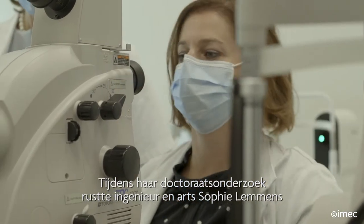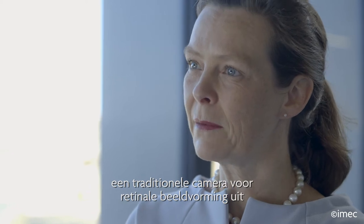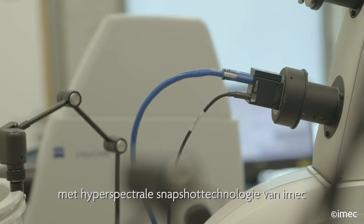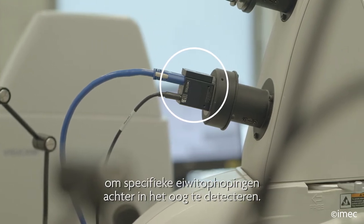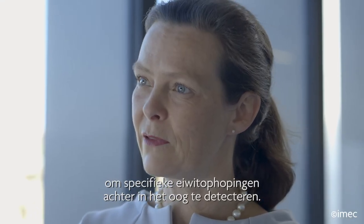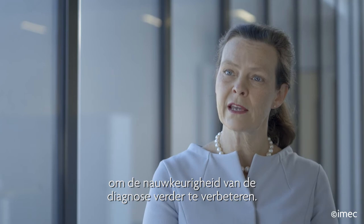During her PhD project, engineer Dr. Sophie Lemons equipped a traditional camera for retinal imaging with hyperspectral snapshot technology from IMAC to detect specific protein accumulations in the back of the eye. We then combined OCT imaging to further improve the diagnostic accuracy.